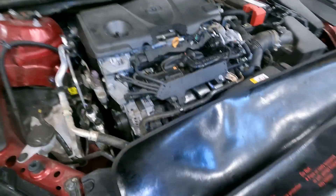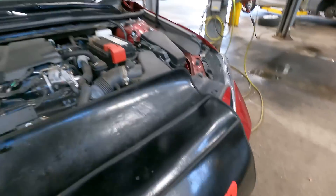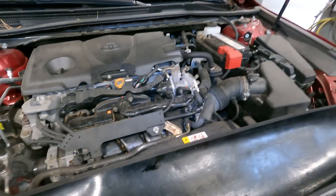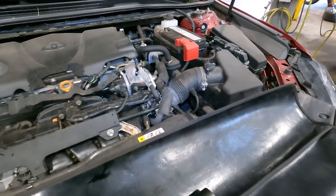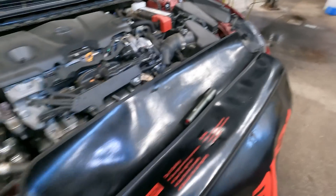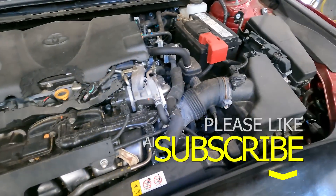Good afternoon ladies and gentlemen. Today's customer states: we have a 2020 Toyota Camry with multiple lights on. The vehicle was towed in — customer states they started the car, saw a bunch of warning lights, popped the hood, found rodent damage, shut the car off, and towed it to the dealer.